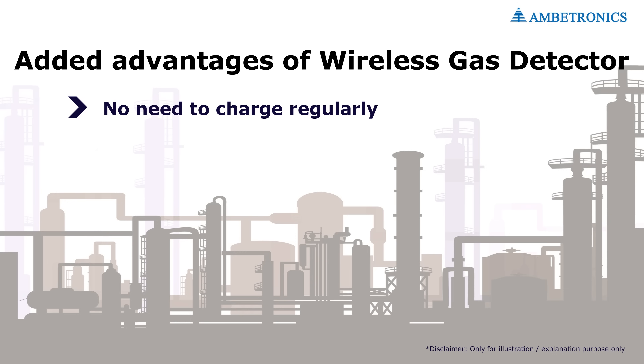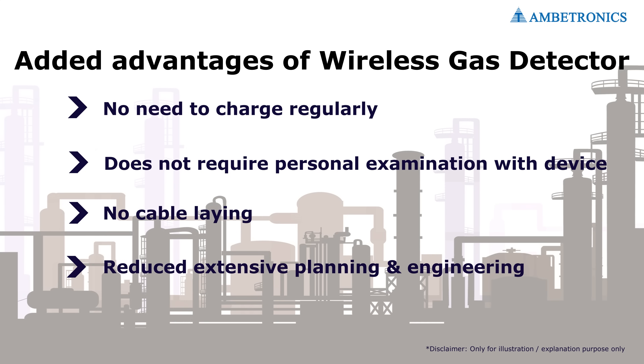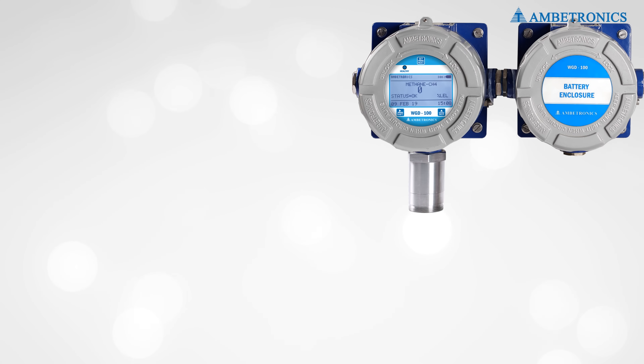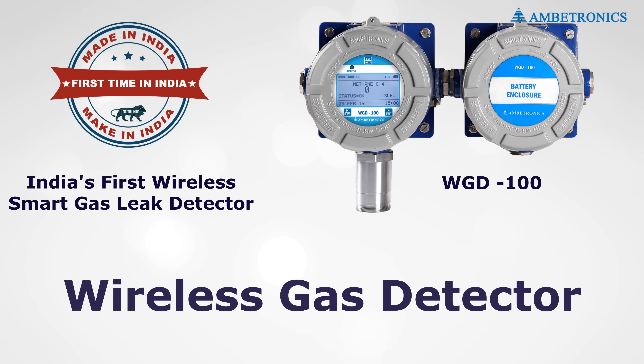The wireless gas detector doesn't need to be charged regularly, and operators don't have to personally examine the entire area with the device. Unlike the portable device, it is also cost-effective to install, as it eliminates cable laying, extensive planning, engineering, material, and manpower.